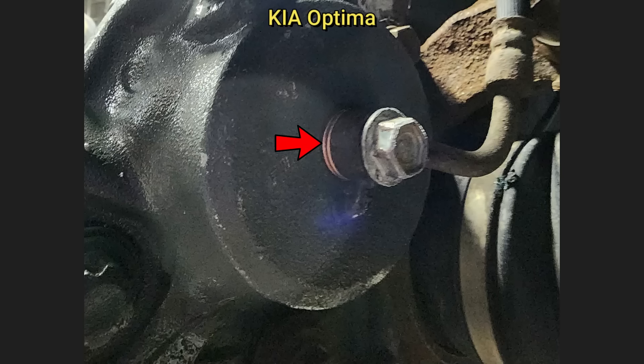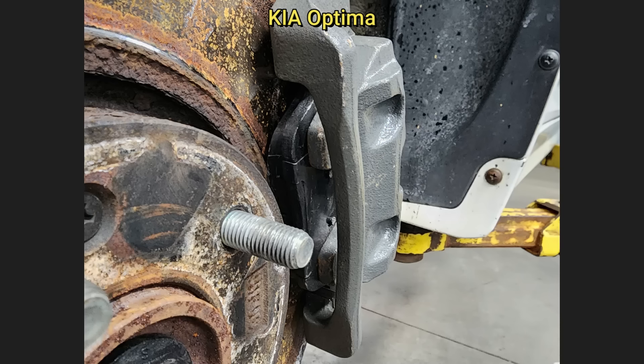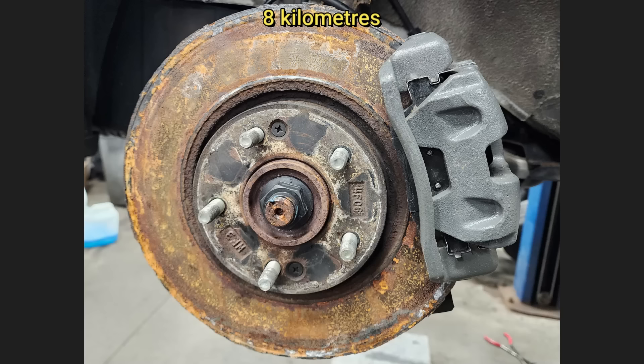Customer states he replaced the front brake calipers and has no pedal. The technician found brake fluid leaking from the banjo bolt and that the customer had installed new brake pads on very rusted rotors. The customer was given a quote but declined repairs, as he said his commute to work is only 5 miles so he should be fine.